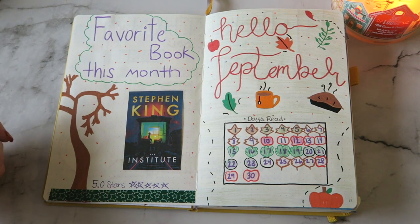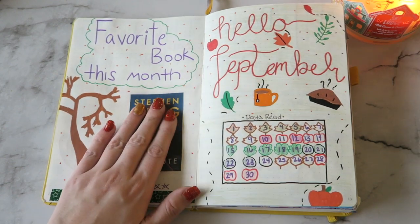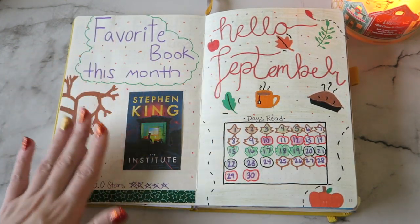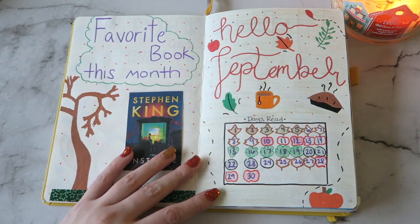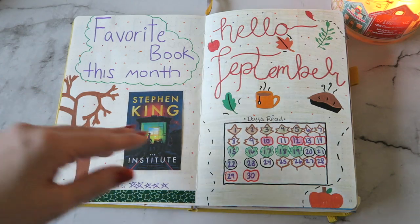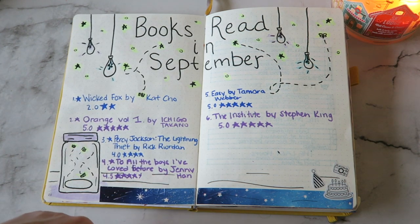Then we get into September, which is when I start really enjoying doing these spreads. Every month I pretty much do this thing where I color in the days that I read, and I started doing it where I printed out the cover of my favorite book of the month. This was actually my favorite book of the entire year, so I printed it out. I get a lot of my spread ideas from Pinterest — I normally cannot think of ideas myself. Then books read in September — I think it's super cute. I read six books in the month of September.